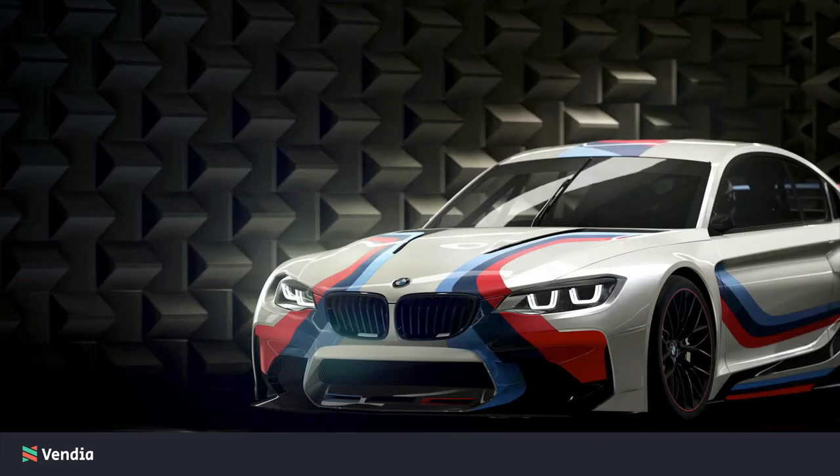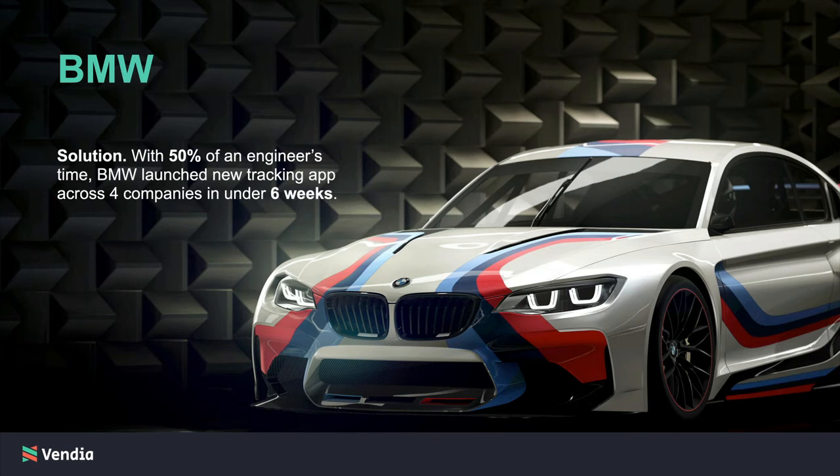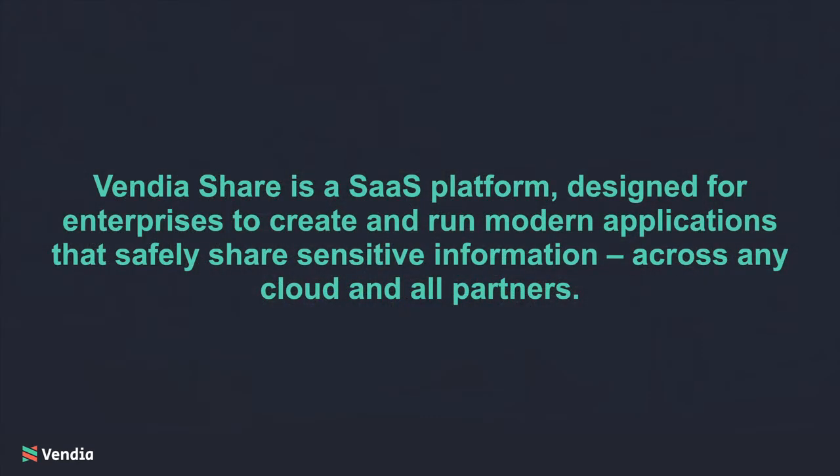Leading companies are already doing this. For example, BMW set out to solve a problem of poor visibility that resulted in higher costs and slower delivery of cars off their production line. With just 50% of an engineer's time, they built and launched a new tracking app that connected partners across four different companies and delivered that app in six weeks. Then they extended it to include additional paint finishing workflows in just another three weeks. The result is they gained real-time decision-making to drive immediate action, ultimately allowing them to ship cars faster at a lower cost. They, along with other customers around the world, do this with Vendia Share — a SaaS platform built for enterprises that need to deliver modern applications to their customers, applications that safely share sensitive information across any cloud and all partners.